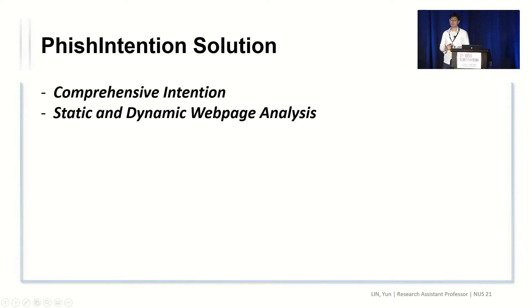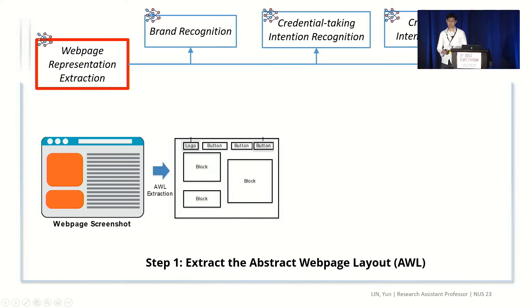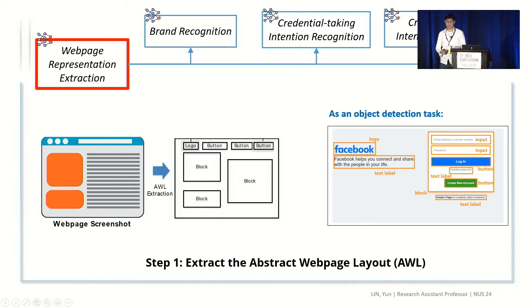In this work, we propose the phishing intention solution. First, our intention is very comprehensive — it consists of both the brand intention and the credential-taking intention. Technically, we use both static and dynamic web page analysis to detect such intentions, and our approach orchestrates four deep learning techniques to this end. For our first deep learning model, we transfer a web page screenshot into an abstract layout, keeping only the shape and location of the most salient UI elements: logo, button, input, label, and block. We use an object detection approach to accomplish this.